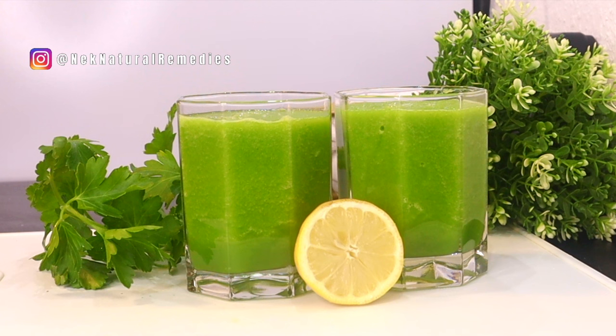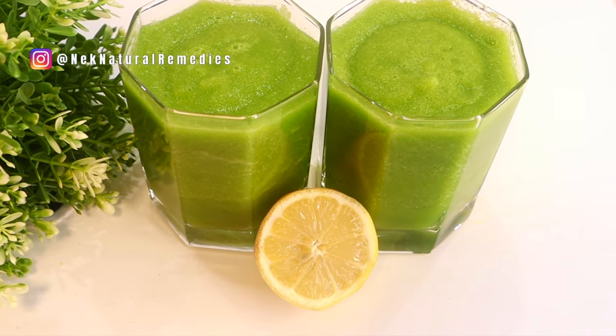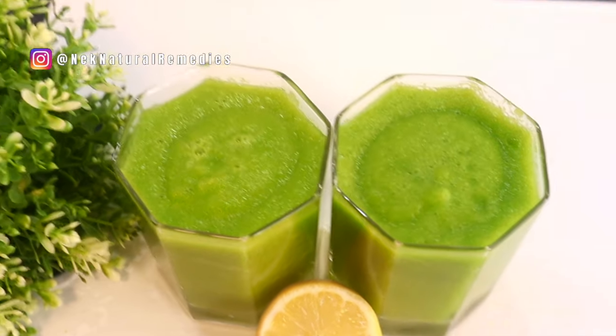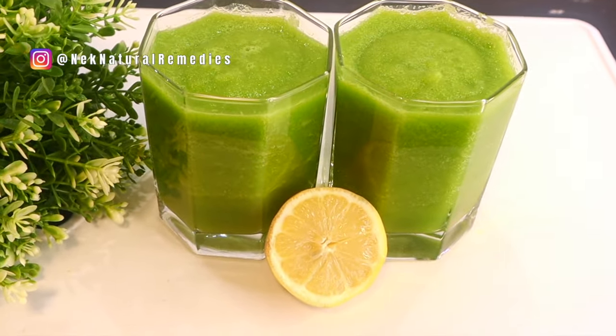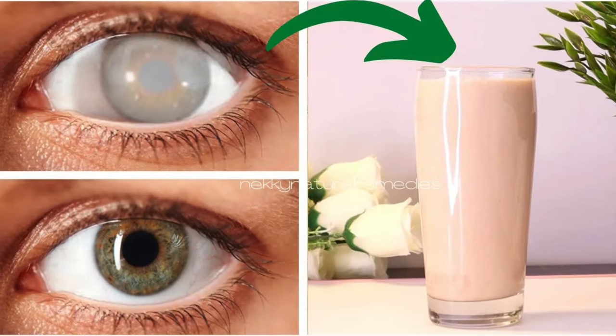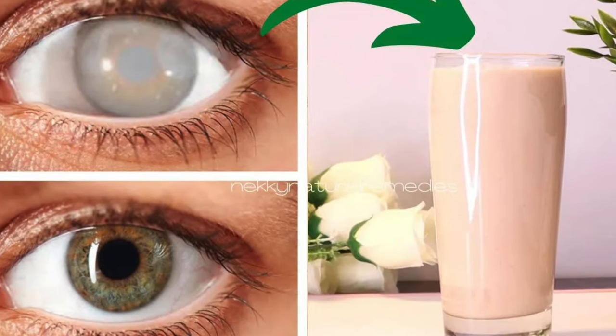You can drink one cup in the morning and another cup at night, but don't keep your drink for more than 12 hours. Drink it at least three or four times a week and you are going to see an effective result on your eyesight. Don't forget to check out all of my other videos that will also help you take care of your eyes and heal your eye issues.